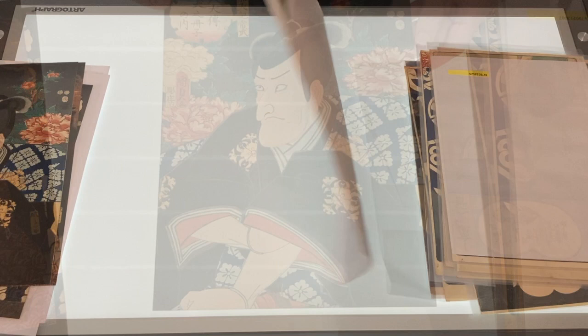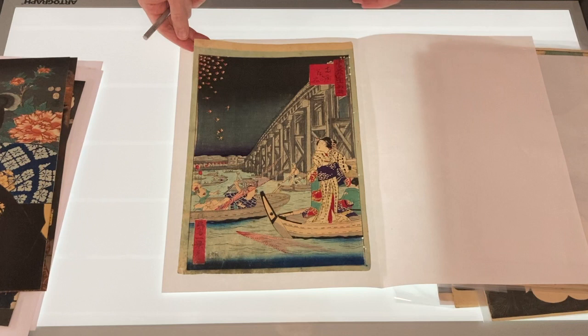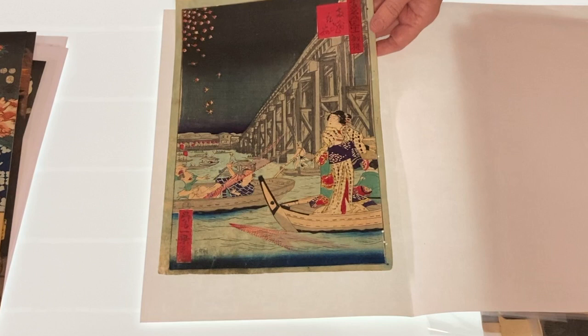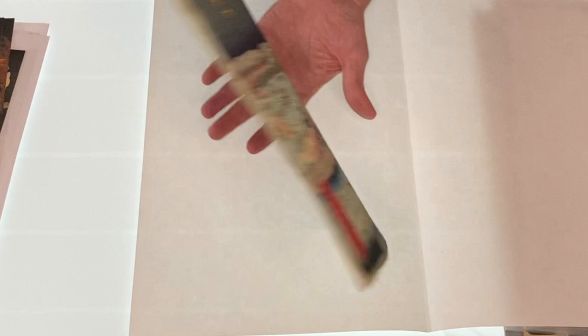This next print is from the series 36 Humorous Views of Tokyo. It's called Fireworks at Ryogoku. It was done in 1872 by Shousai Ikke. You can see that the fireworks have fallen into the boat and these people are surprised. It's not been backed, the margins are good, but there's a bunch of dirt down here in the corner.